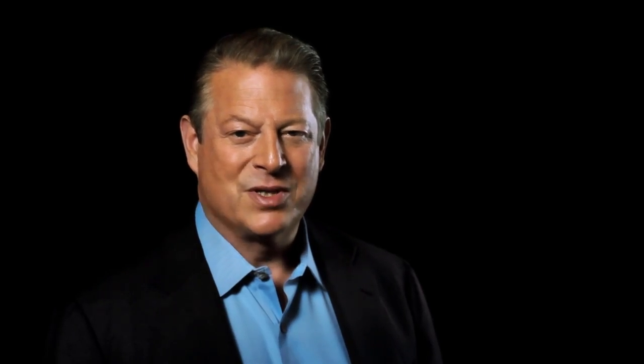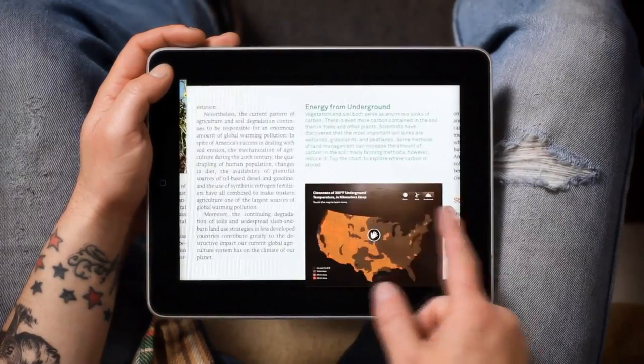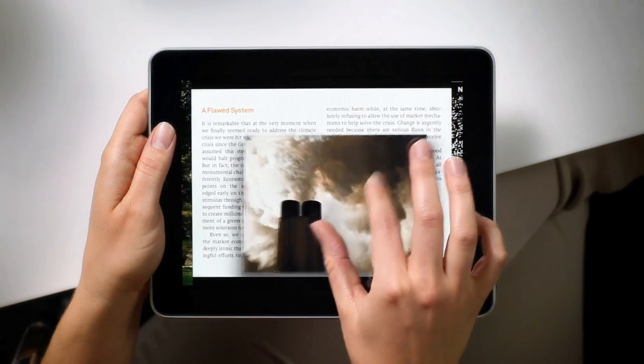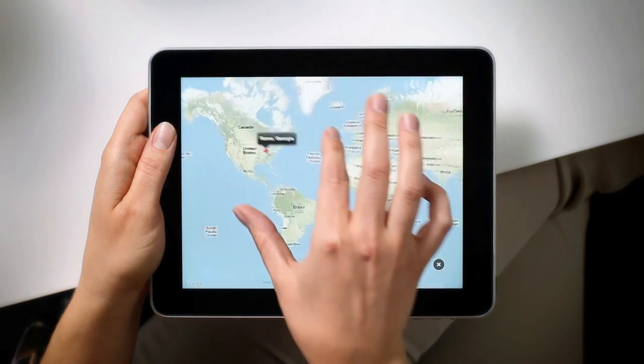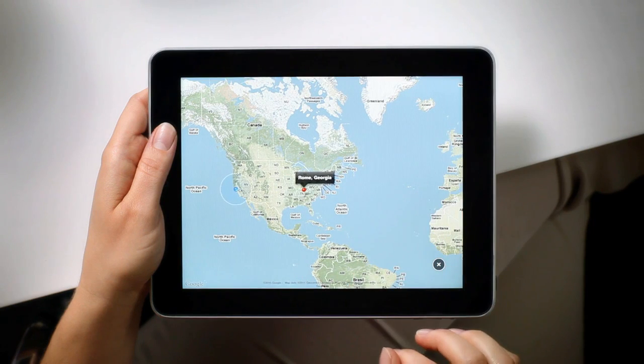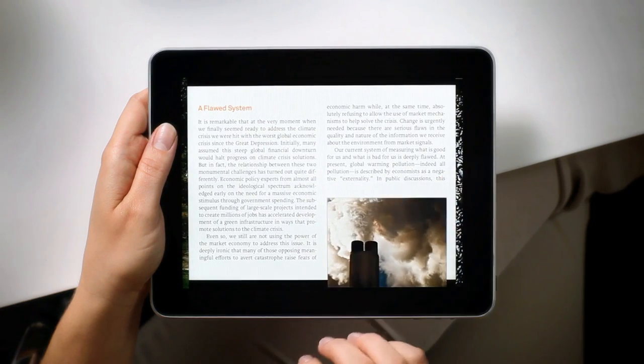You'll find images, movies, and interactive infographics resting on the pages throughout the app. You can pick anything up using two fingers and pop it open. Tap the globe in the corner to see a photo's location on an interactive map. Pinch to return to the page you were reading.